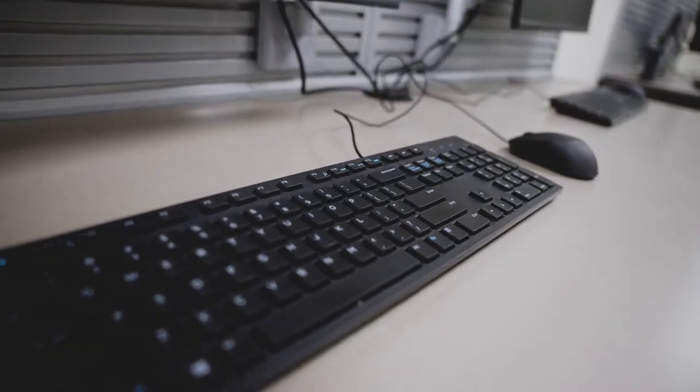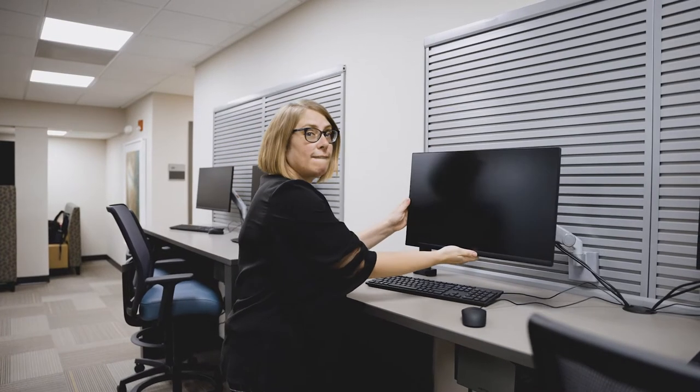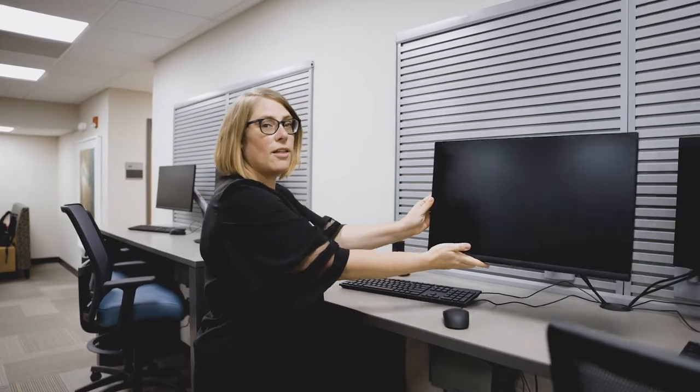We've got these four great workstations here on this wall, and these computers are amazing — and look, they move.